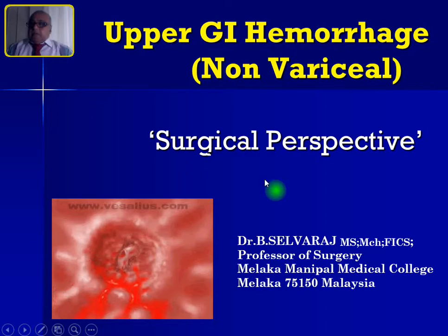Hi, I am Dr. Selvaraj, Professor of Surgery, Malacca Manipal Medical College, Malaysia. Welcome back to my series of surgical teaching video cards, meant mainly for undergraduate medical students doing the surgical clerkship rotation. In this episode, I am going to talk on non-variceal upper GI hemorrhage.